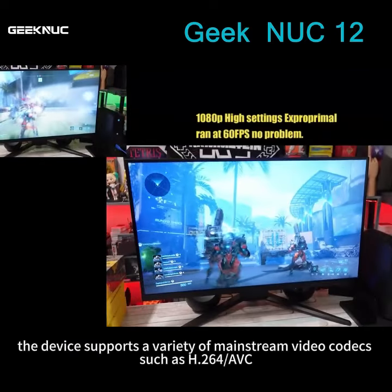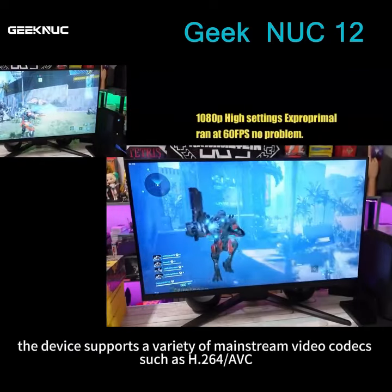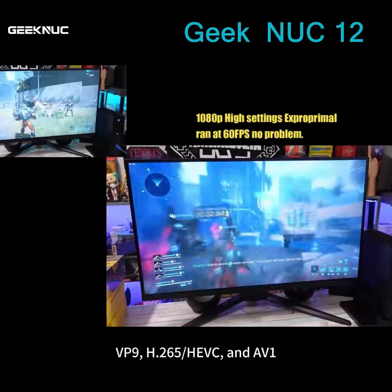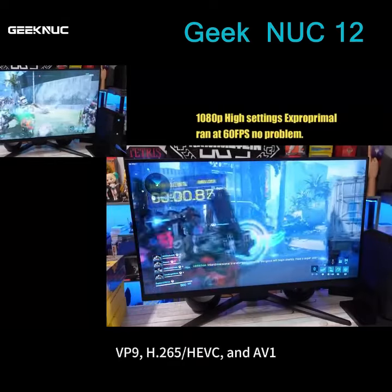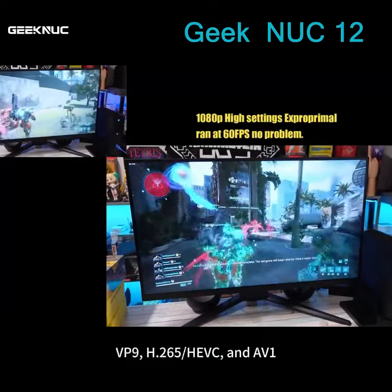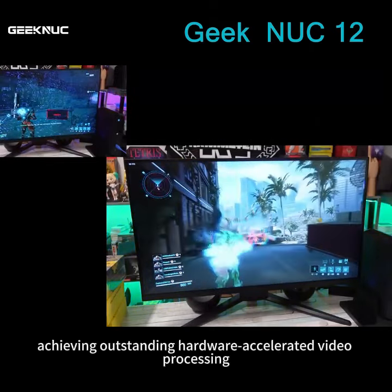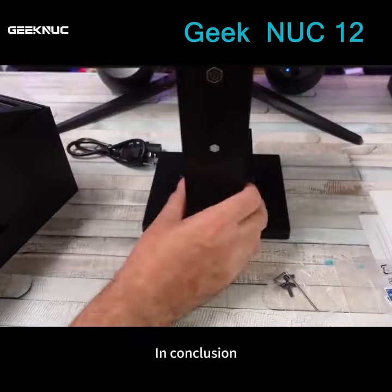Additionally, the device supports a variety of mainstream video codecs such as H.264-AVC, VP9, H.265-HEVC, and AV1, and is equipped with Iris Xe integrated graphics, achieving outstanding hardware-accelerated video processing.